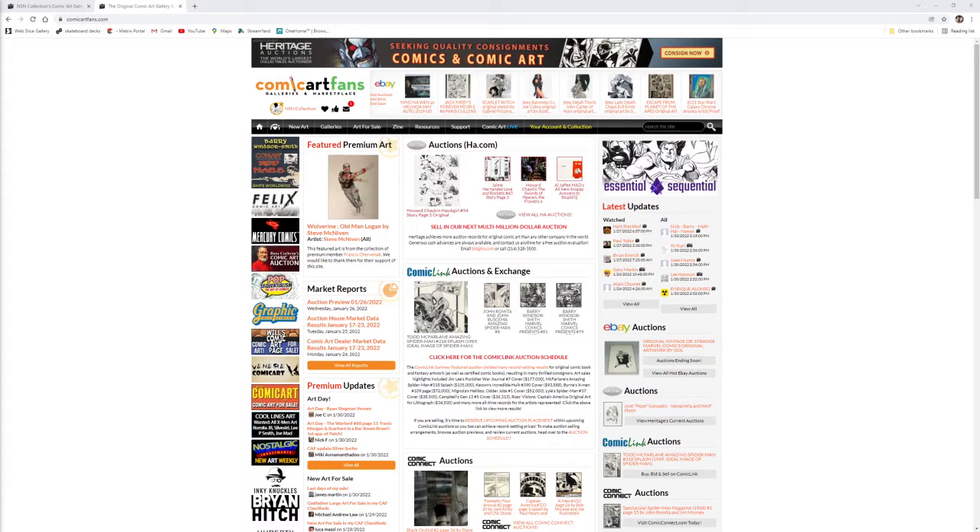As always, there were many amazing pieces posted to CAF throughout the year, and choosing my top five in each category was a challenge. I'm going to go over my entries and the pieces I voted on for 2021. There are sure to be many mispronounced names and titles, so I apologize in advance.